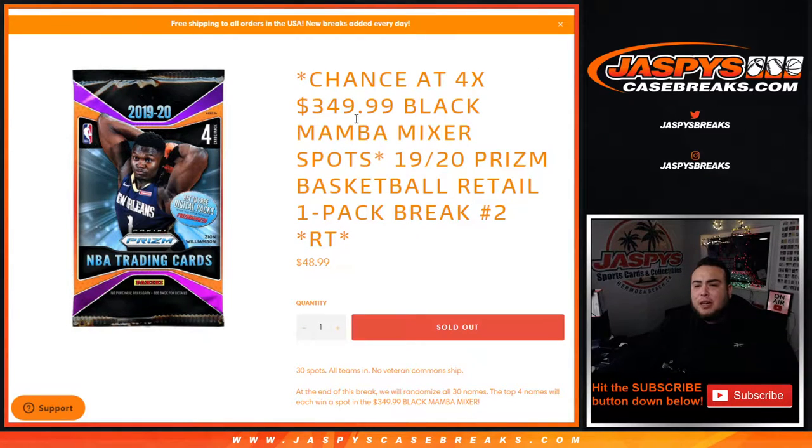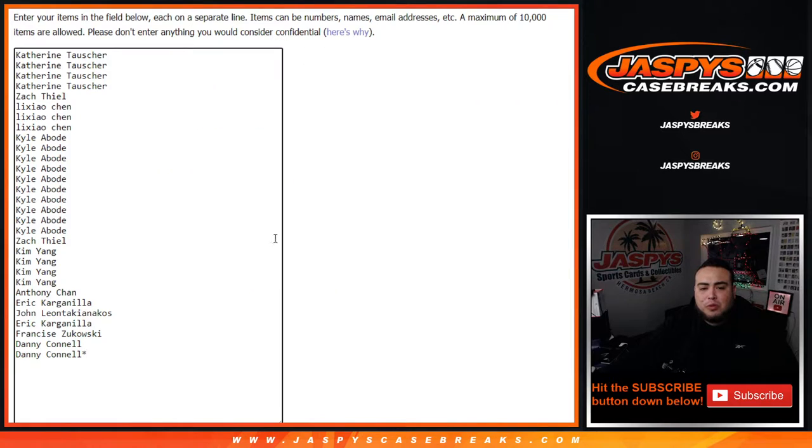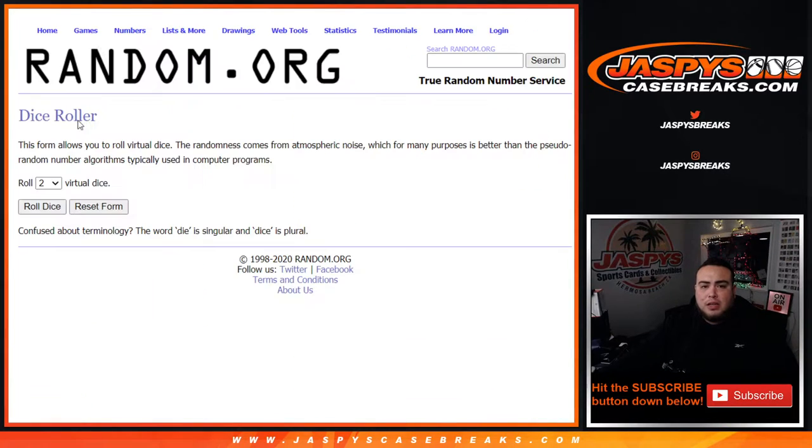What's up everybody, Jason from jazbees case breaks dot com. Chance to win a $350 Black Mamba mixer spot in this 1920 Panini Prism retail basketball one pack break number two - random teams. For $48.99 you have a chance to win a $350 spot. First we'll do the break, randomize customer names and teams, distribute the hits out of this pack. Then at the end we'll randomize all 30 customer names again and the top four names will win a spot in the mixer. Number three is already up so we can get that rolling as well. Good luck everybody.